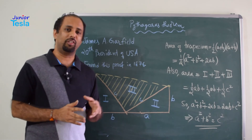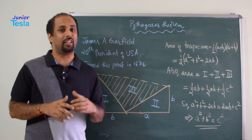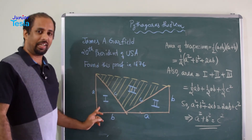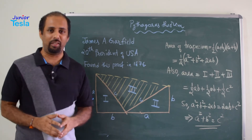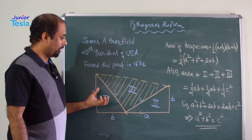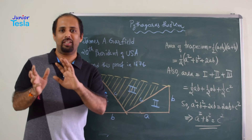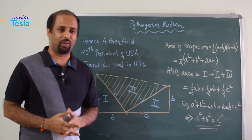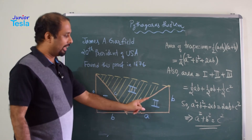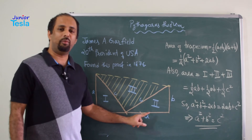So in 1876, he found this proof — a very beautiful, simple, elegant, interesting and very innovative proof. What he has done is he has taken a right angle triangle with sides A, B, C, where C is the hypotenuse. Next, he had taken the same right angle triangle and placed it by a tilt of 90 degrees.